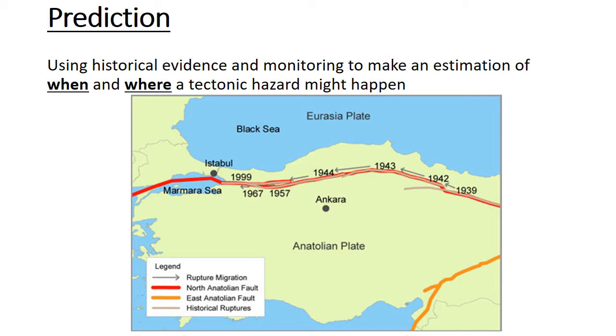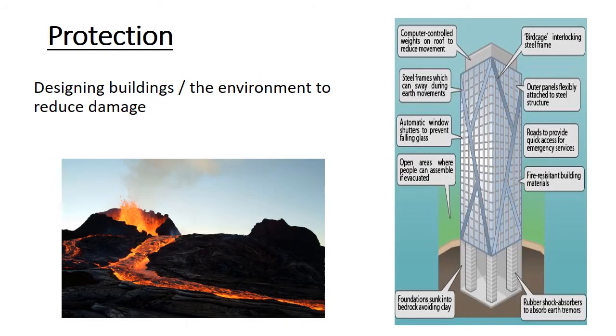Protection next — New Zealand is a fantastic example. Protection means designing buildings and the environment to reduce damage. In New Zealand, buildings have rubber foundations to absorb shockwaves so they're less likely to collapse. They have plastic windows, so less falling glass, fewer cuts, and less spread of hepatitis. There are also planned open spaces — Christchurch Central Park is planned so that nothing can fall on people if they can get there.